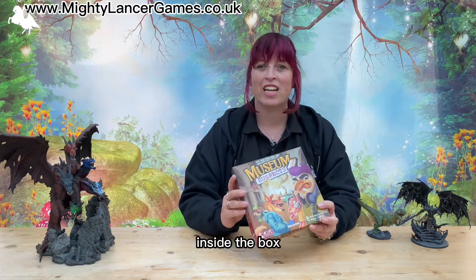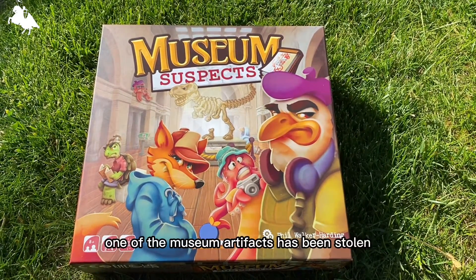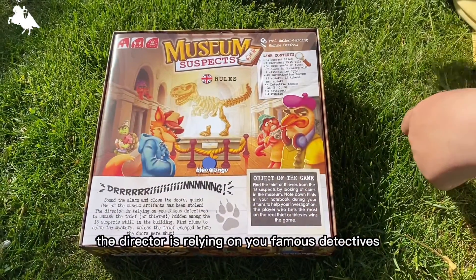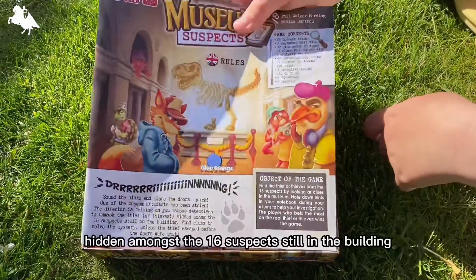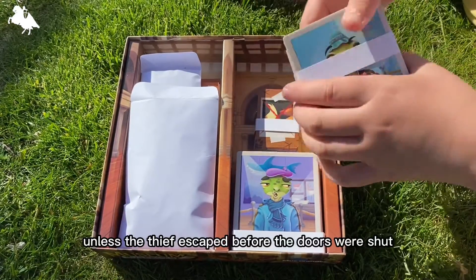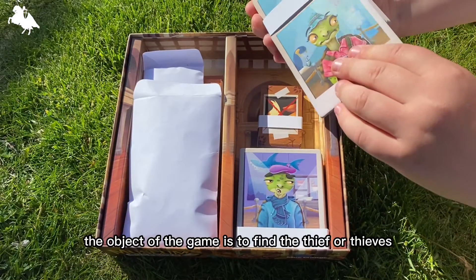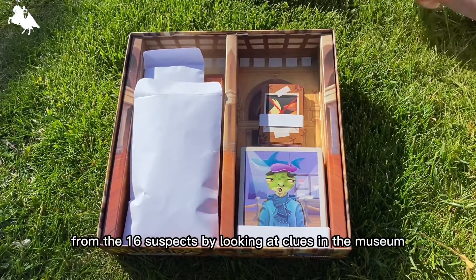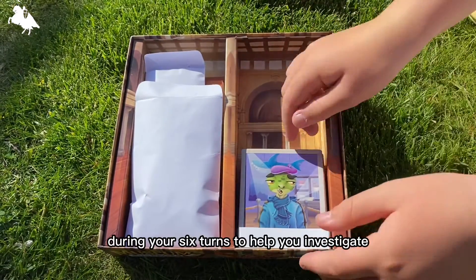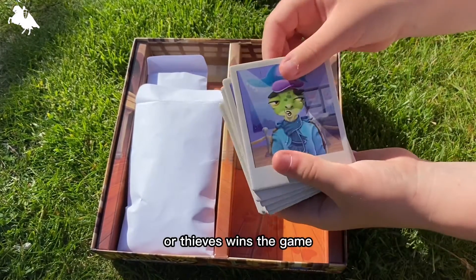So let's take a closer look inside the box. Sound the alarm and close the doors, quick! One of the museum artifacts has been stolen. The director is relying on your famous detectives to unmask the thief or thieves, hidden amongst the 16 suspects still in the building. Find clues to solve the mystery unless the thief escaped before the doors were shut. The object of the game is to find the thief or thieves from the 16 suspects by looking at clues in the museum. Note down hints in your notebook during your six turns to help you investigate. The player who bets the most on the real thief or thieves wins the game.